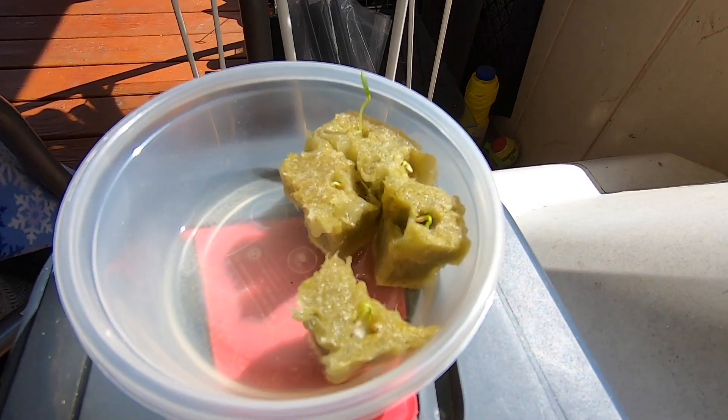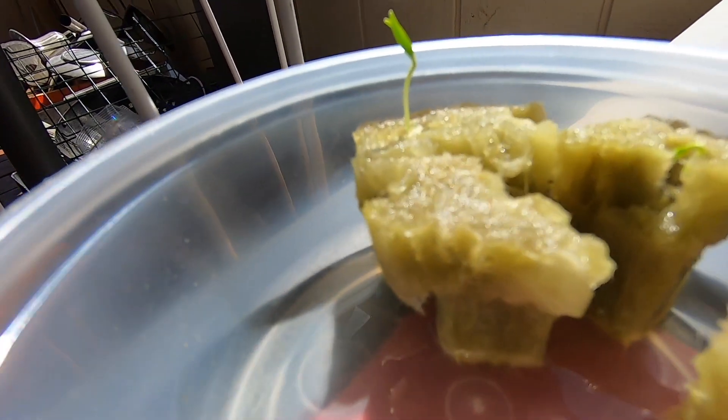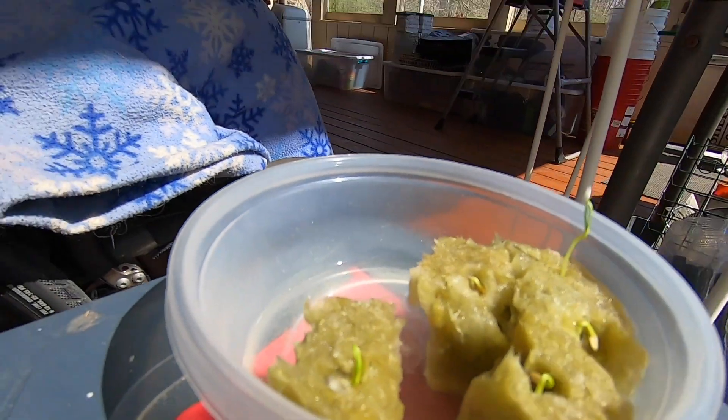We're starting off with a new batch. Here we are sprouting the new seeds — they're coming up and they're out on the back porch now. Eventually they'll get put into the ebb and flow system and be watered and everything.